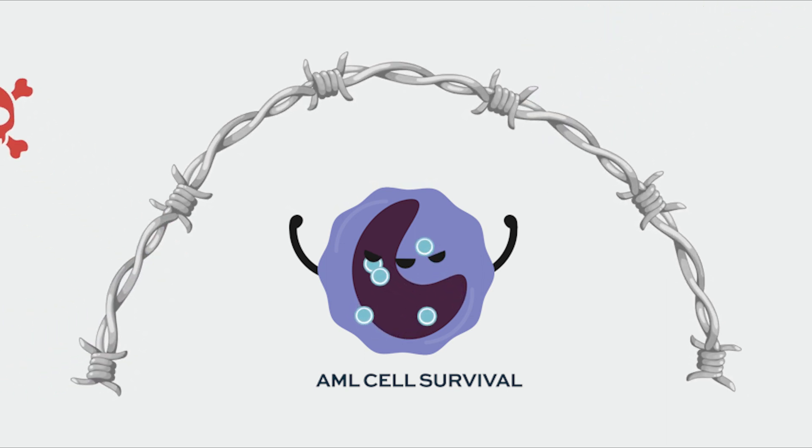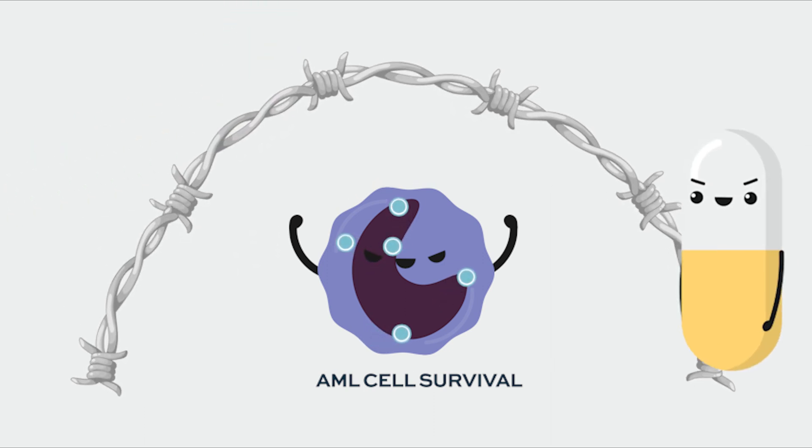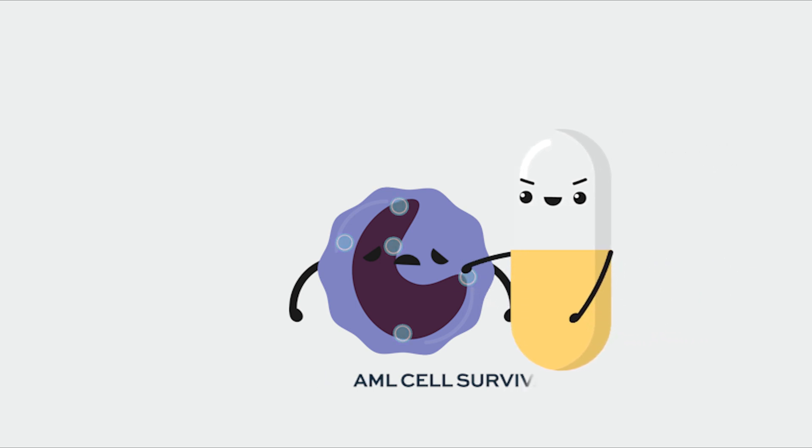AML cells have high levels of BCL-2, and leukemic stem cells do as well. So by targeting BCL-2, we're rendering the cancer cells much less able to withstand additional therapy. Venetoclax as a single agent doesn't work very well,